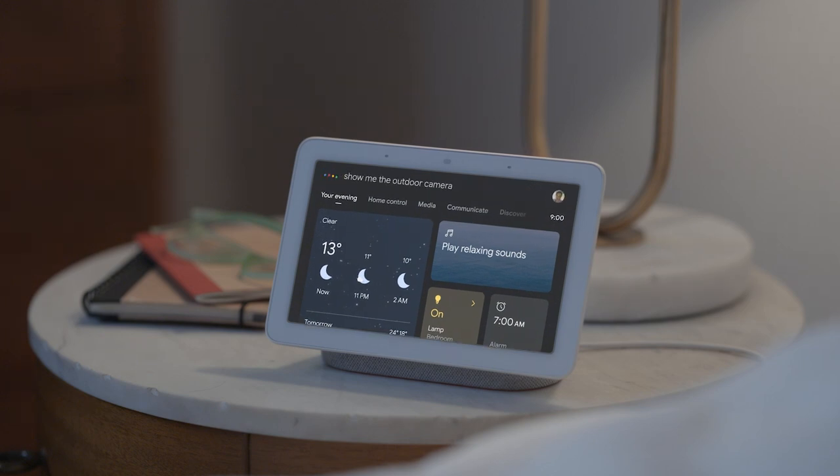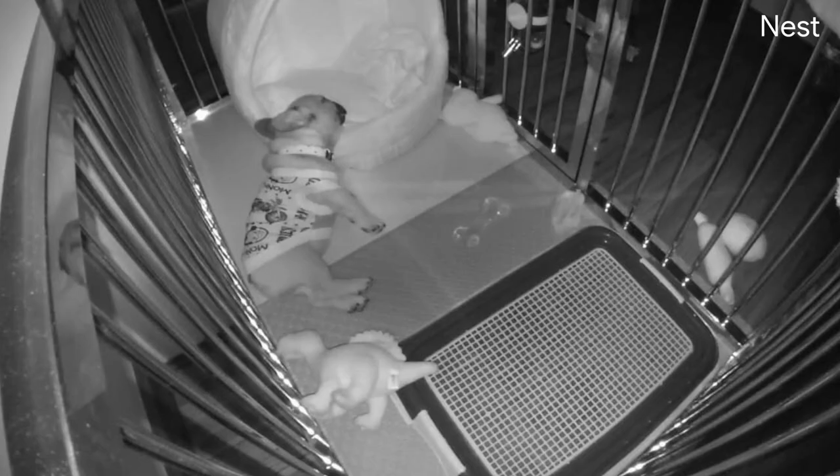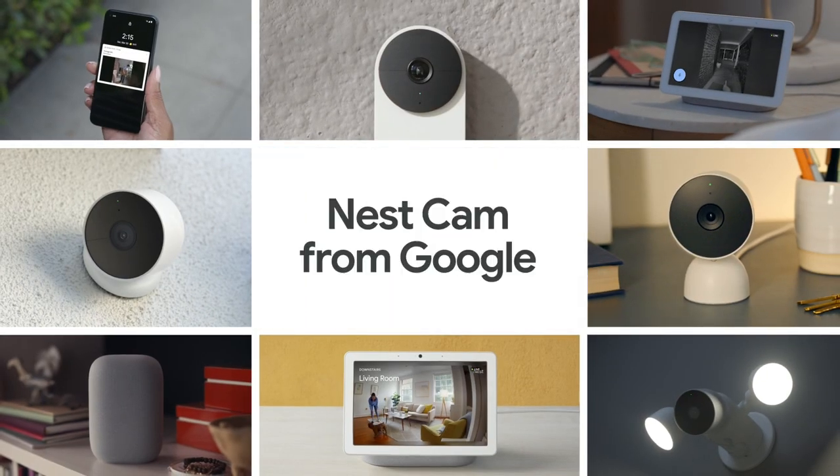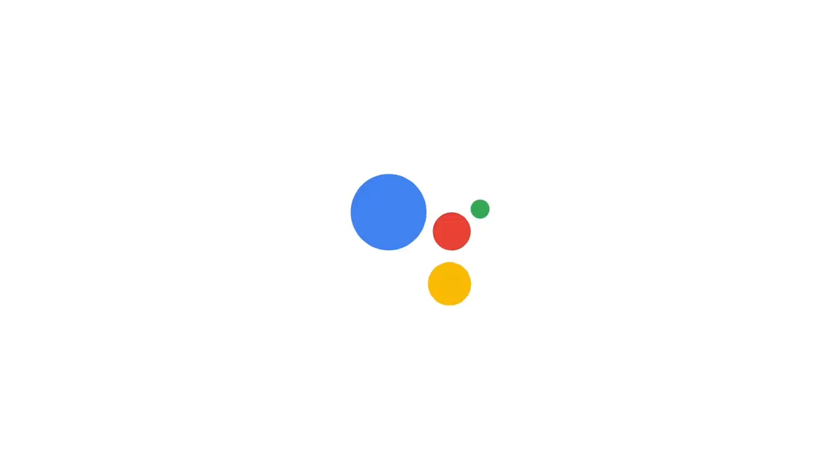Hey Google, show me the outdoor camera. Looks like someone invited a friend over. Hey Brando, your mate's here — still sleeping. And that's how you can check in on your home, anytime, from anywhere, with the battery-powered Nest Cam from Google.